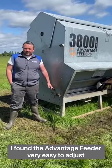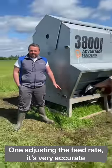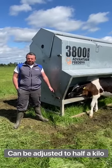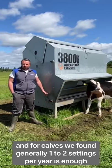We found the Advantage feeder very easy to adjust. There are two adjustments when adjusting the feed rate, and it's very accurate. It can be adjusted to half a kilo, and for calves we found generally one to two seconds per year of age is enough.